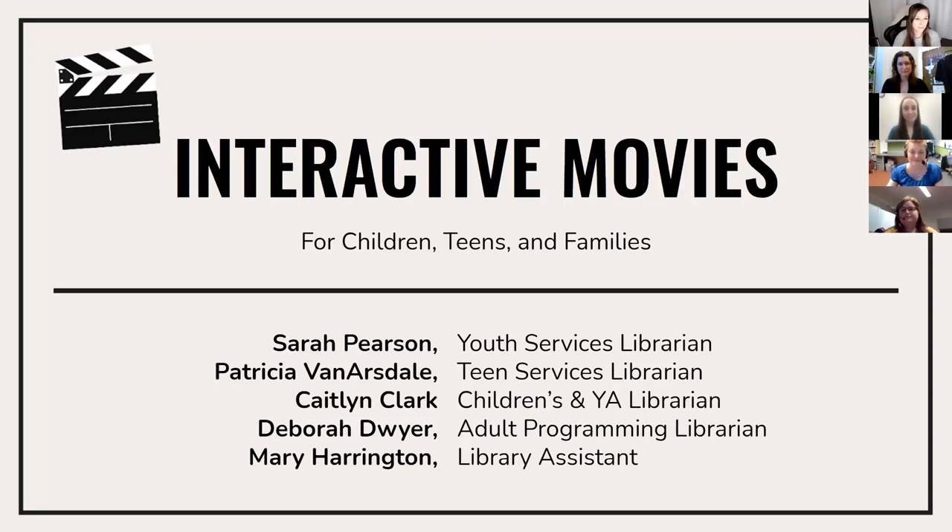Hi everyone, thank you for attending. We appreciate you, your time, and your passion to serve the public and libraries. Children and pets are welcome at this presentation, but just a heads up, this program is going to be recorded and archived on multiple platforms. Feel free to use the chat to give kudos or share thoughts, but please hold all questions to the end if possible.